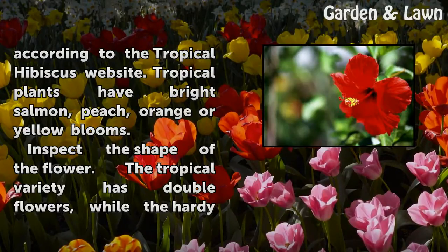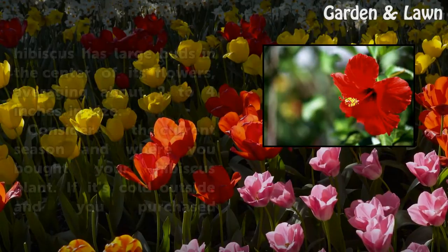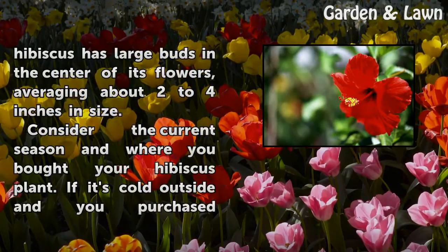Inspect the shape of the flower. The tropical variety has double flowers, while the hardy hibiscus has large buds in the center of its flowers, averaging about 2 to 4 inches in size.